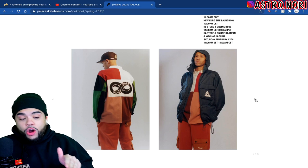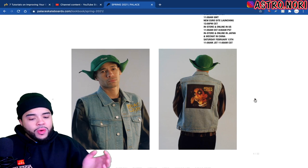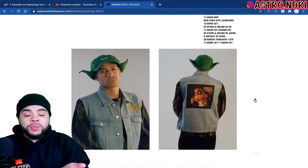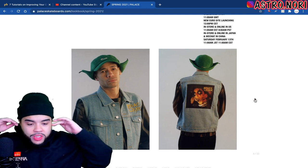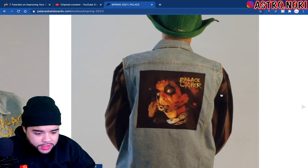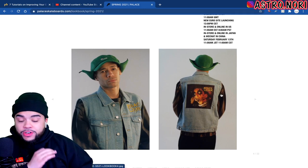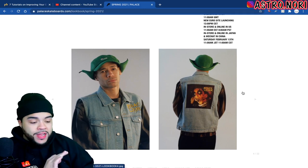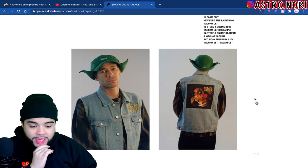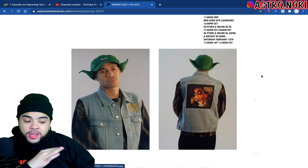That cargo jacket is fire, that is actually a banger. But homie looks like the dude from Home Alone with the little flaps and shit — I don't know where he's going with that. Then Palace Cooper over here is kind of tripping — this is literally a jean vest. I don't know when the last time I saw something like that was, I'm definitely about to leave that right there.